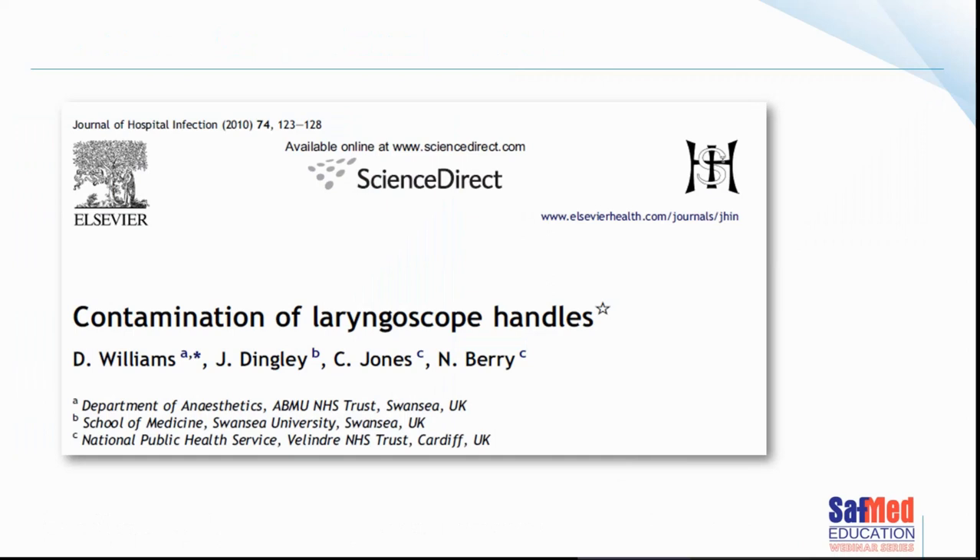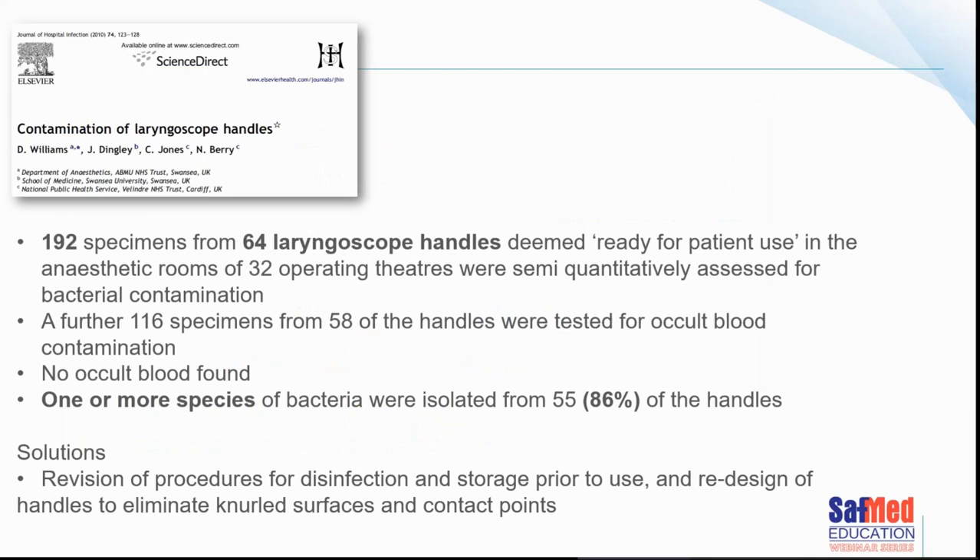What about laryngoscope handles? I've only come across one published paper on laryngoscope handles, from the Journal of Hospital Infection in 2010. They took 192 specimens from 64 different handles across 32 different operating theatres using a semi-quantitative test for bacterial contamination. No occult blood was found, but one or more species of bacteria were isolated in 86% of the handles. The tip of the blade, as it folds down, touches the handle, creating great potential to transmit disease. The handle surface is slightly rough — easy to grip but not easy to clean. Policies and processes for managing both blades and handles are essential.